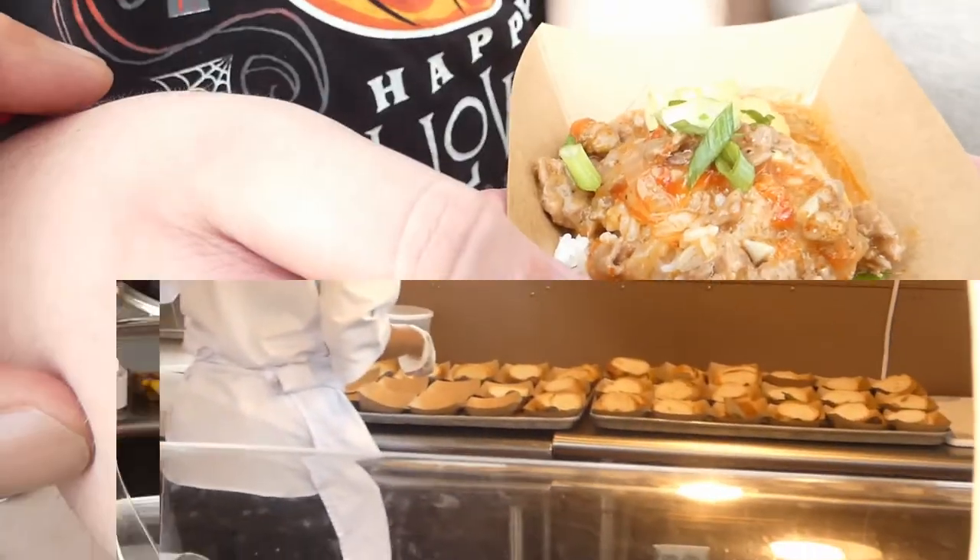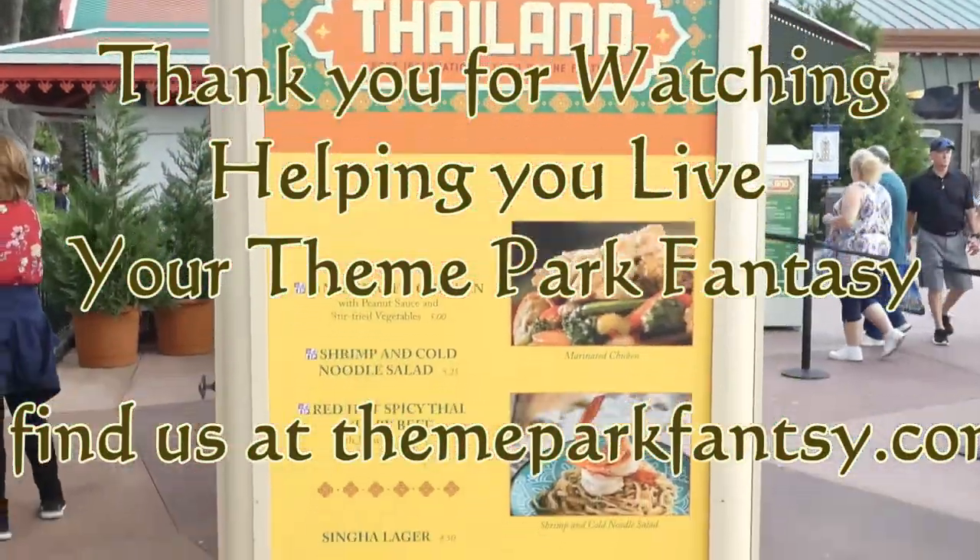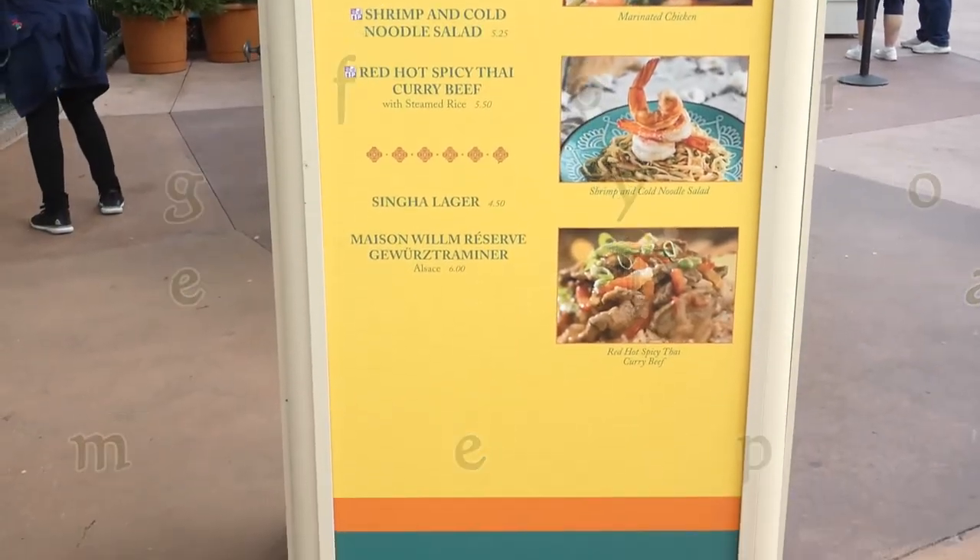Alright, that has been our top 10 tips for EPCOT. If you'd like more tips, please be sure to like this video and subscribe to the channel so you never miss a message from us. This has been Jace for Theme Park Fantasy — you guys have a magical day.